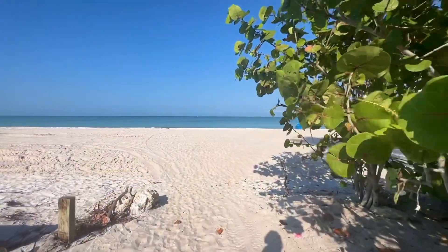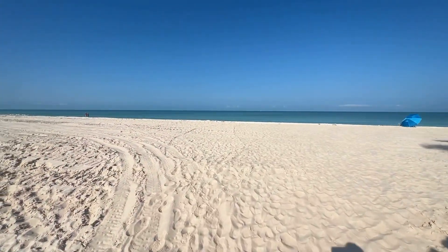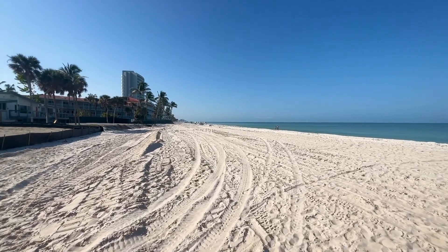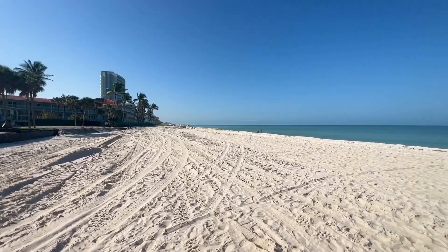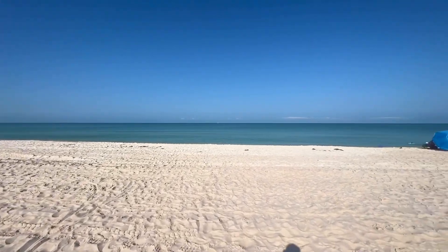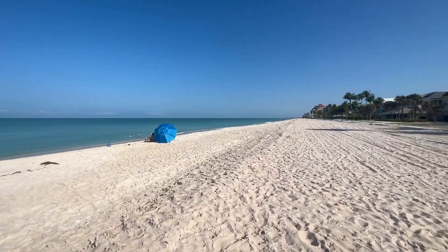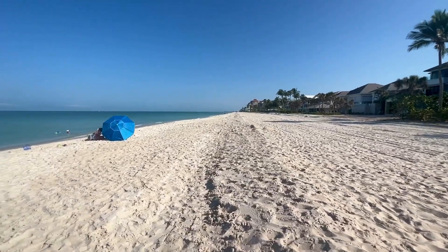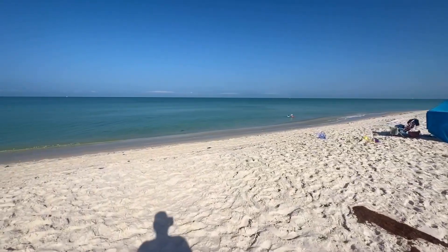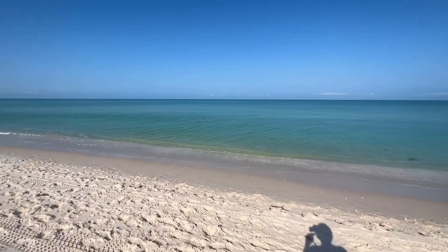Look at this — look at all this beach. Memorial Day weekend coming up. This might be where you want to be to avoid the crowds at the north and south end of Vanderbilt. It is gorgeous here this morning. The water is looking good. It's going to get up to about 89 today, mostly clear skies all day. The water temperature is 79 today — 79 and looking good.